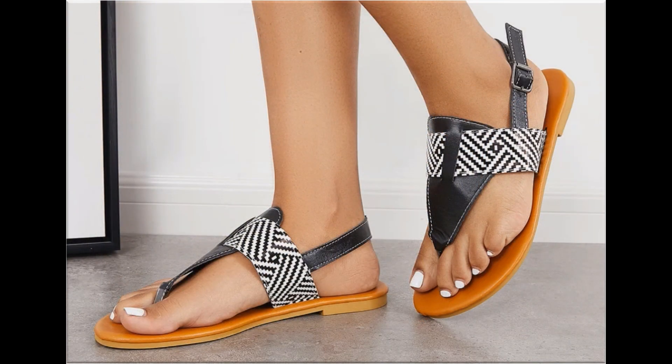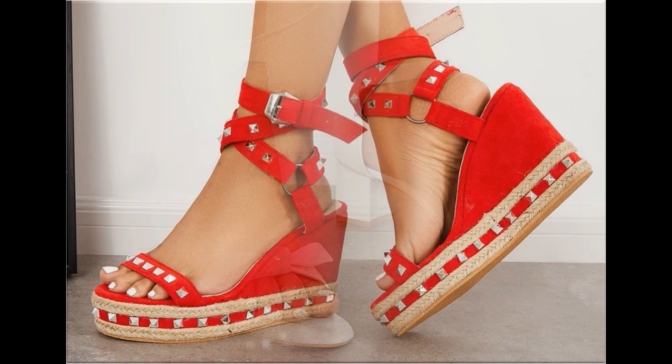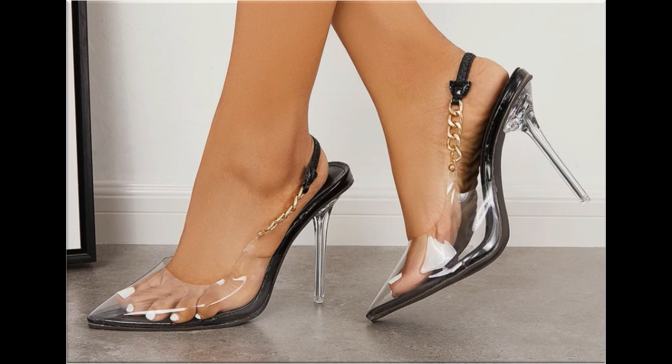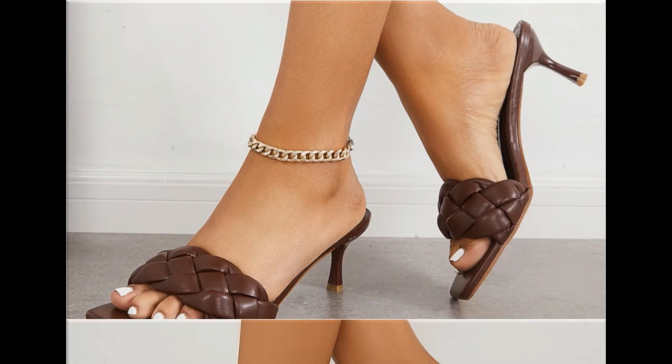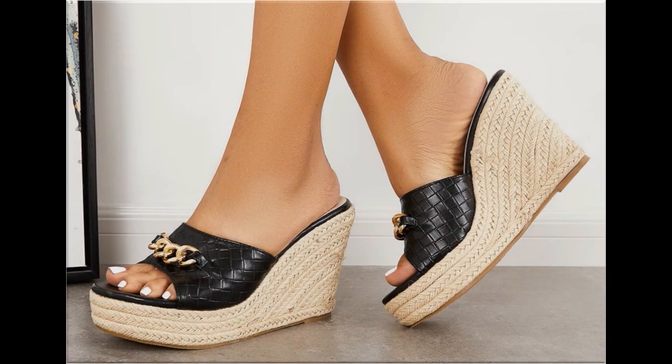Thank you so much for your love and support and special attention towards my channel — keep supporting me and keep watching these videos. If you are interested to order any pair out of this pretty collection, just comment and I will give you the link to the online shop address through which you can easily order a pair. Two-tone footwear design is also one of the best designs and looks so stylish and trendy.